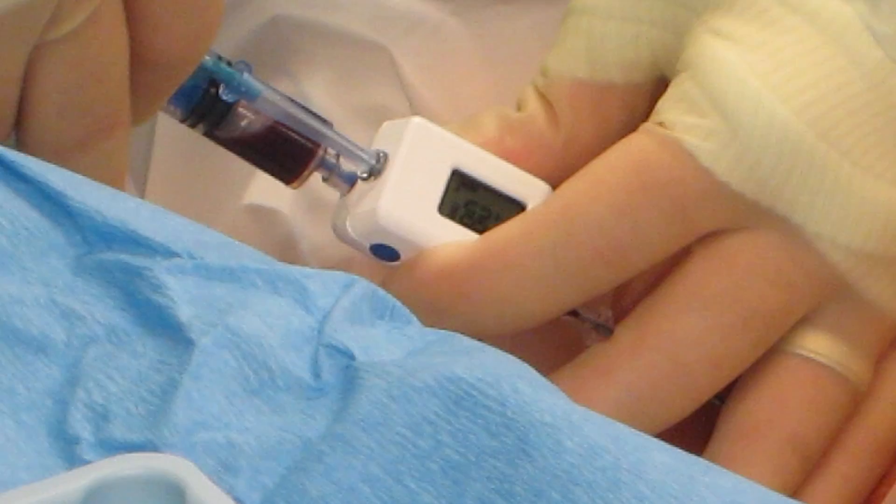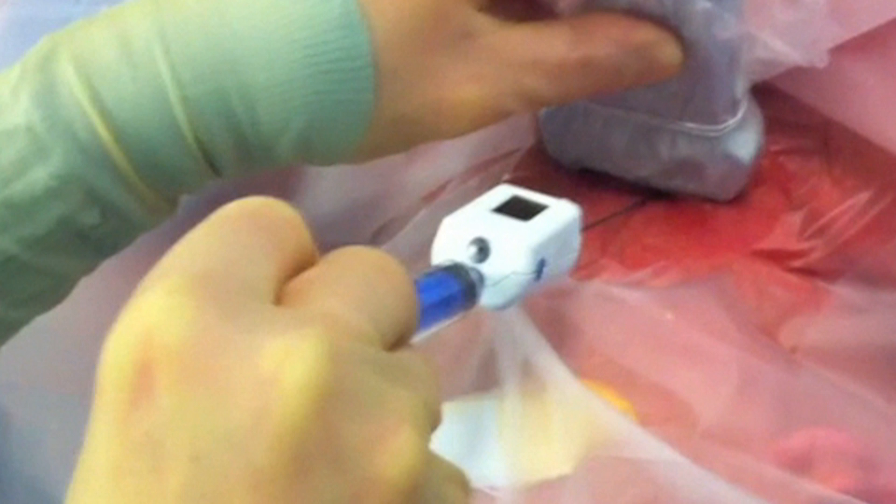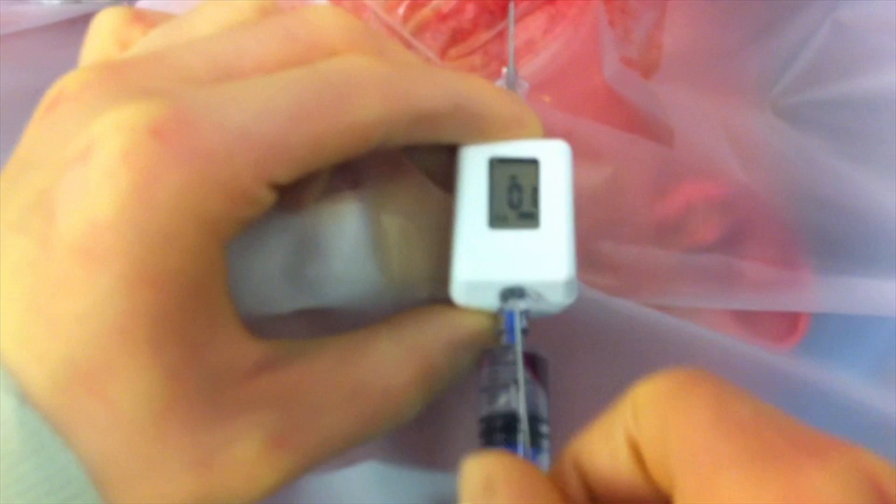We now do ultrasound routinely on virtually every central line placement. However, it's not always possible to reliably image the tip of the needle with ultrasound, and that clearly is one of its limitations. Ultrasound doesn't tell you that you're in the right vessel, especially as you place the guide wire. When the performer is fairly new, the needle tip can inadvertently migrate into the artery. We essentially use ultrasound to identify the anatomy and know where to point the needle, but we don't rely on ultrasound alone to confirm we're in the artery or in the vein.